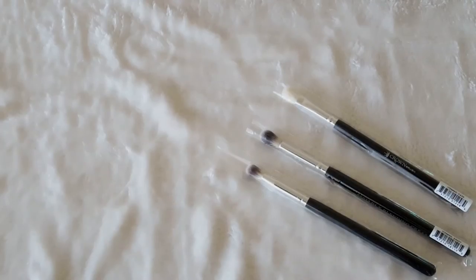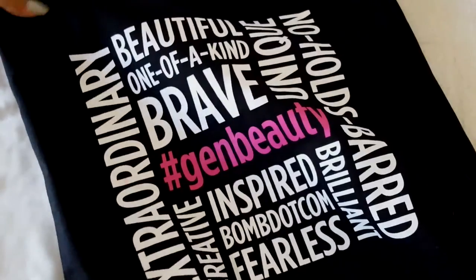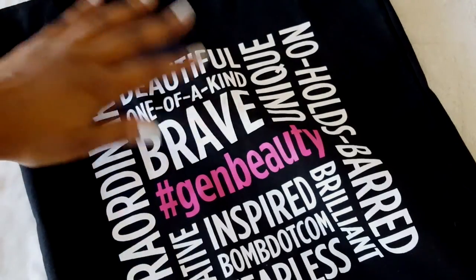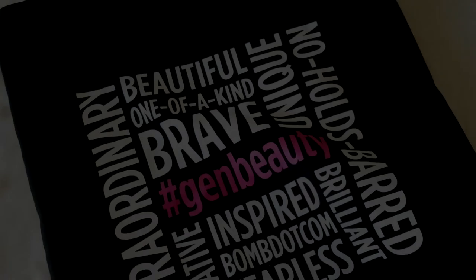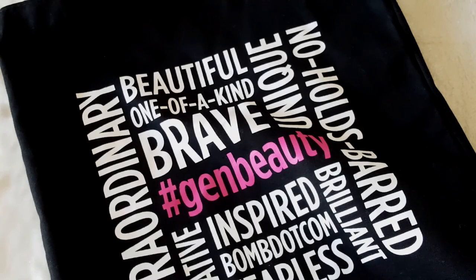The last thing I got was from the Ipsy store — this tote bag, which was available for $6. Thank you for watching! Please subscribe and give a thumbs up if you liked this video.